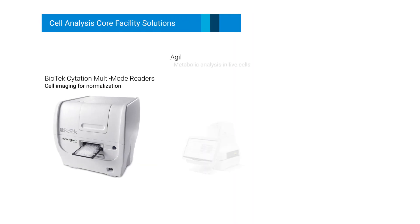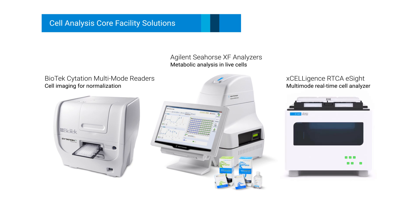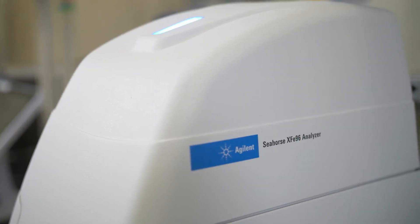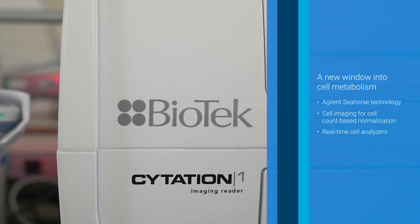For cell analysis core facilities, Agilent provides a suite of instruments to help you gain more insight into cell metabolism. See and understand the metabolism of live cells with Agilent Seahorse technology, biotech imaging systems, and real-time cell analyzers.